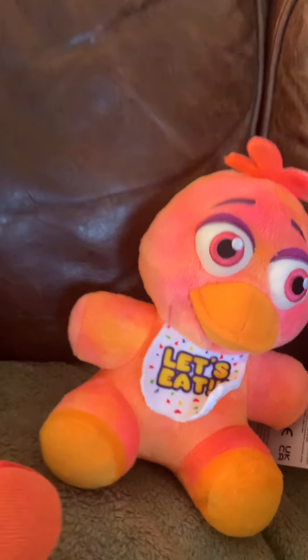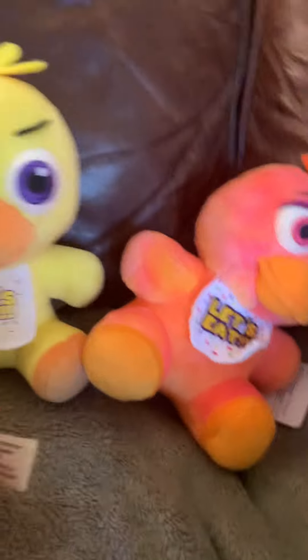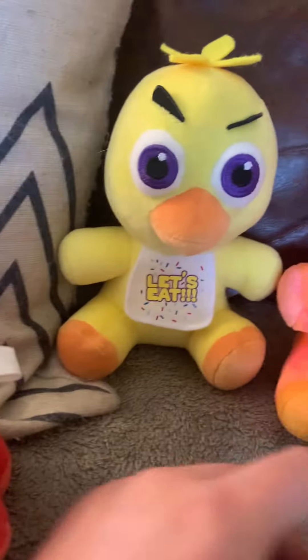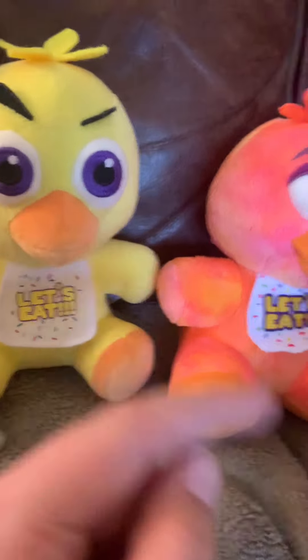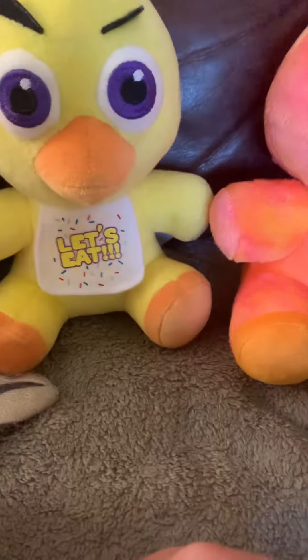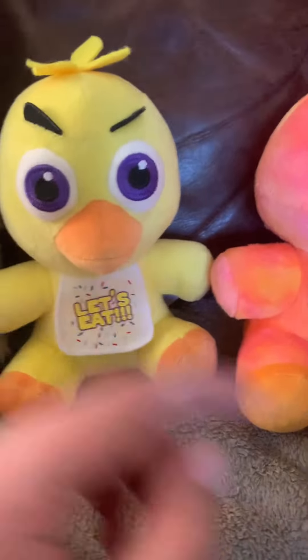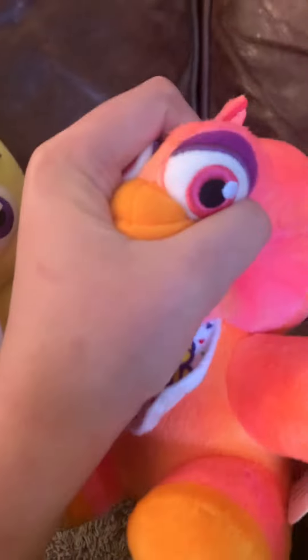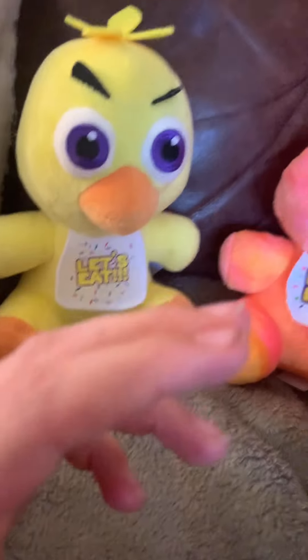Tie-dye Chica is like a thousand times — maybe more — better than the normal Chica, which is absolutely garbage. I don't know if I hate it... I hate the way you know what Chica looks. The tie-dye Chica is so soft — I could literally just hold her all day.